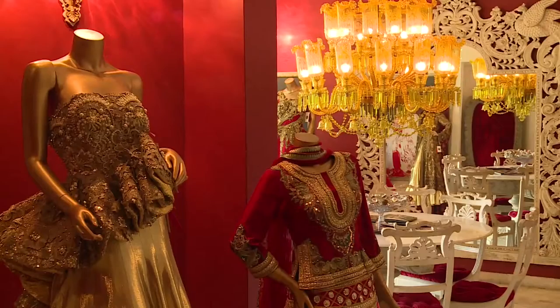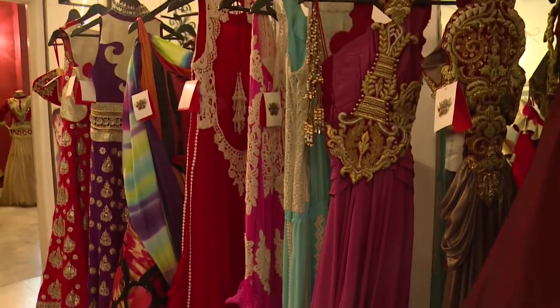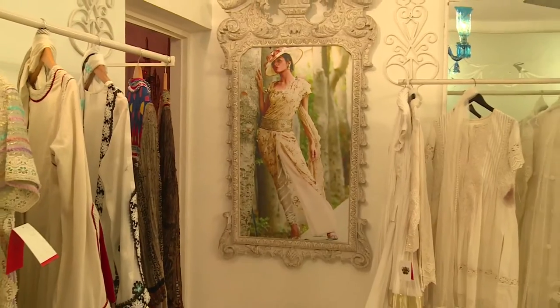This store has been built in different levels. I think it's a good idea. You have such a beautiful collection.